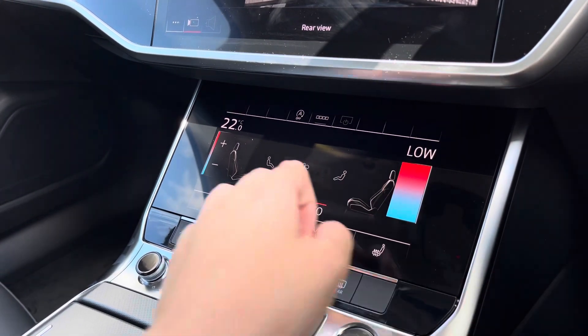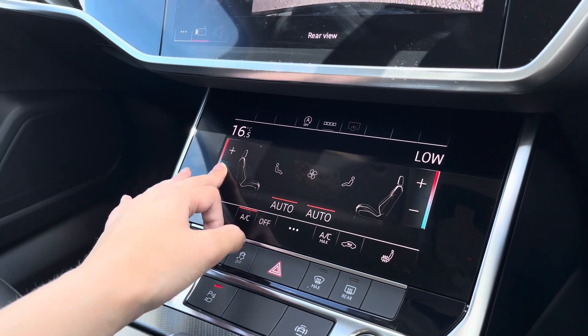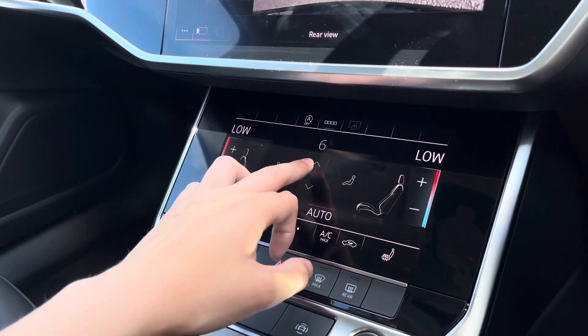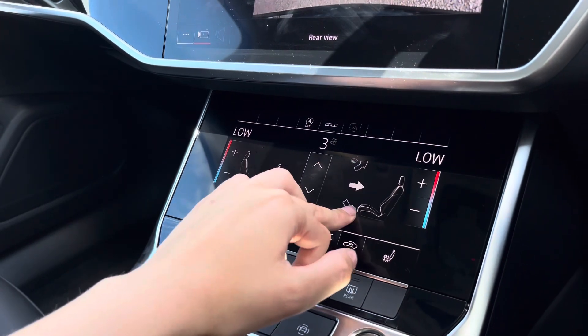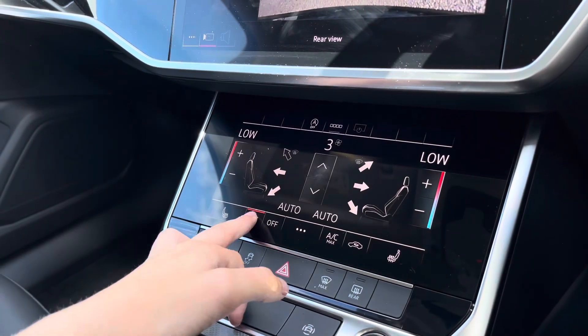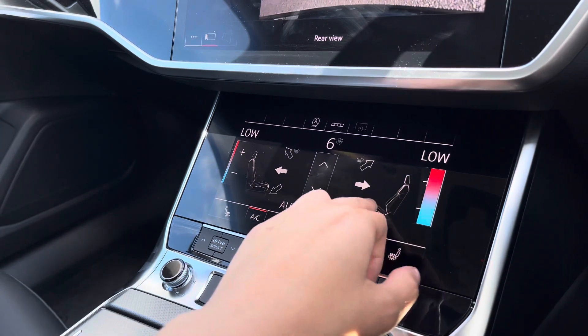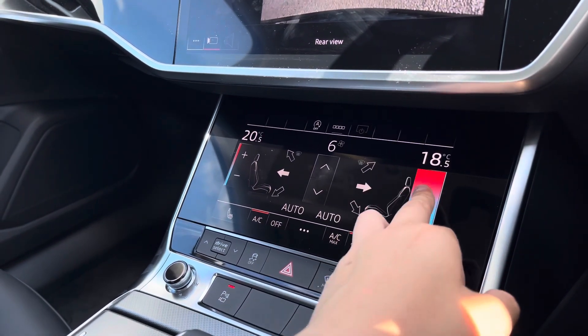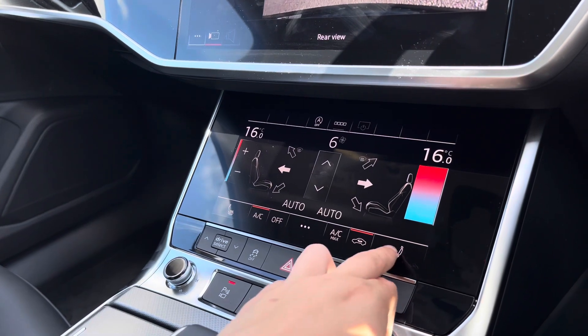Onto the climate control unit, this allows you to separately adjust the temperatures for the front passenger as well as the driver, simply by swiping or clicking on the controls. You can also change the power of the air flow and where you would like the air flow to be in the cabin. The two front seats are also heated with three separate heat settings, and you can also have the temperatures in sync throughout.